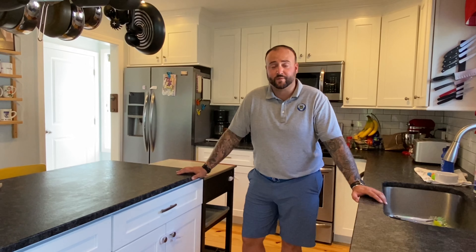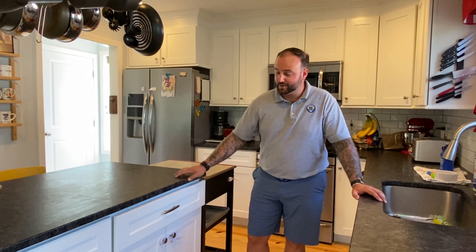We're hanging out in the kitchen. The first floor features an open-style concept living. Marble countertops with slow-close drawers — it's a perfect space for entertaining or for a growing family.